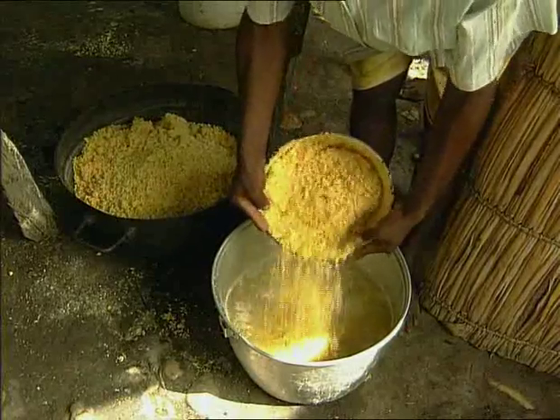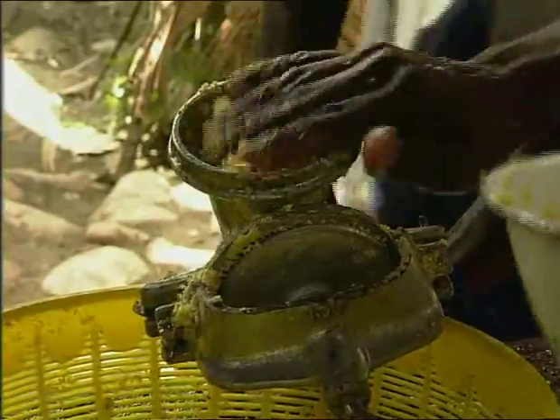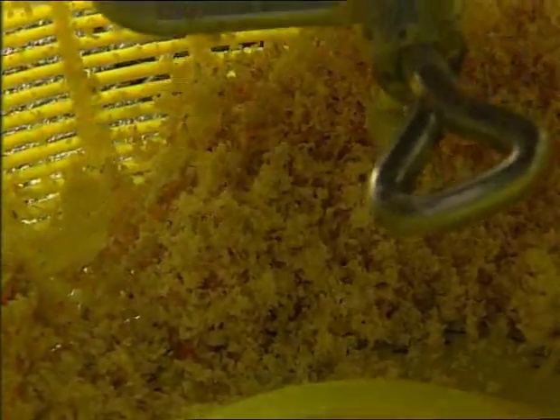Frank Eliassin has bought three mills. With these, he and his wife produce cassan for the whole neighbourhood. The corn has to be ground twice to make it. Everyone benefits from these small machines, particularly children, who love this well-known and nutritious dish.